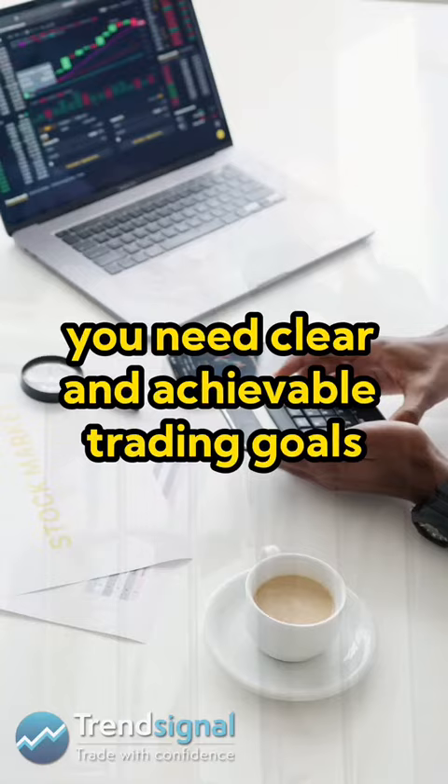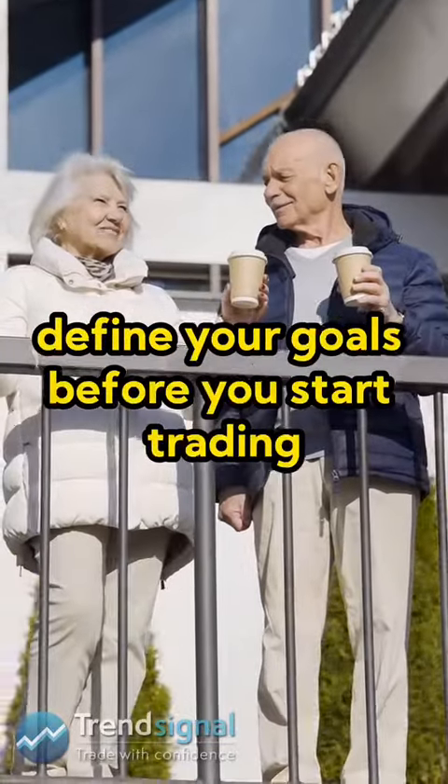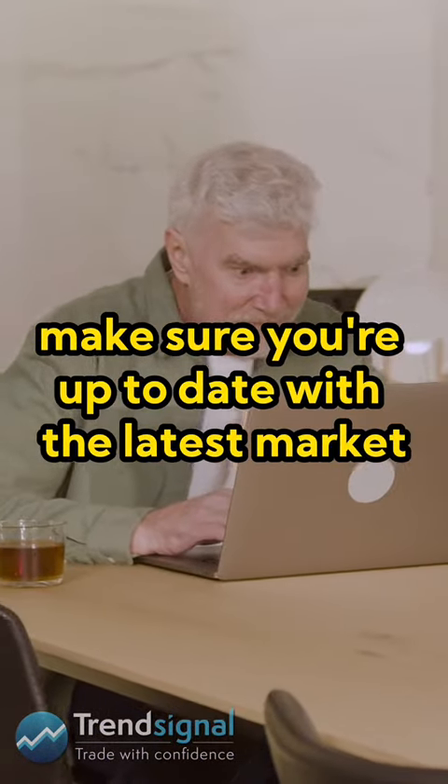Number one: set clear goals. First things first, you need clear and achievable trading goals. Are you looking for short-term gains or long-term investments? Define your goals before you start trading.